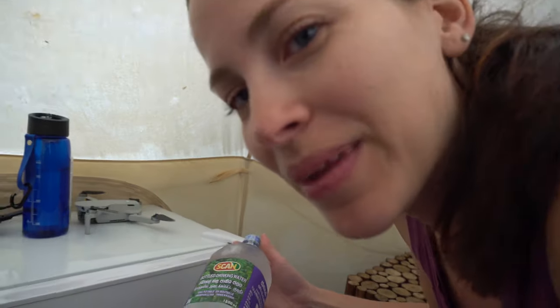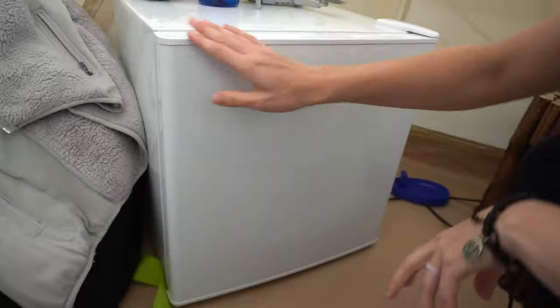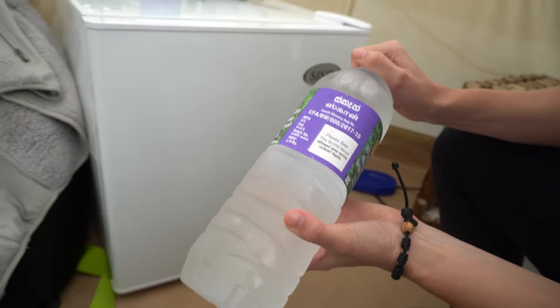Apparently this little fridge is also a freezer. We just took this out — it's hard as a rock!